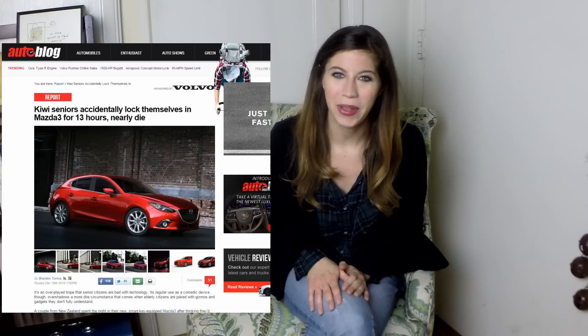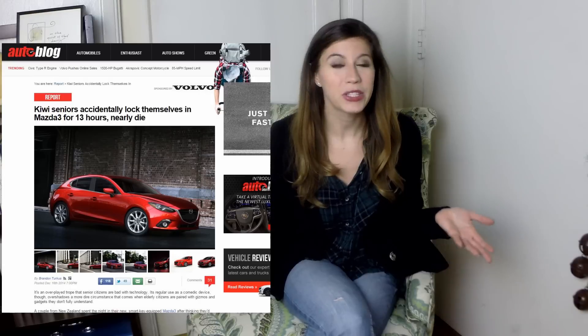Hey guys, so in light of recent events, we decided here at Everything DIY to do a bit of a do-it-yourself special. That's because we stumbled upon a story on Autoblog where a New Zealand couple had locked themselves inside their keyless car because they left the fob key outside of the car. They had attempted to break out methodically — using many different methods — and were stuck in there for like 13 hours and almost died.